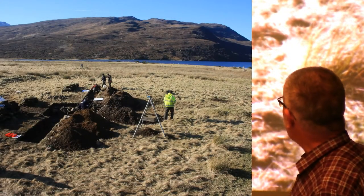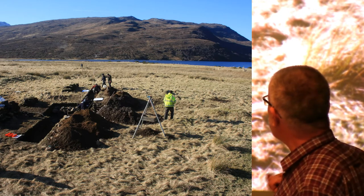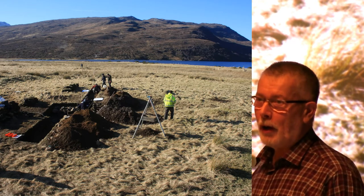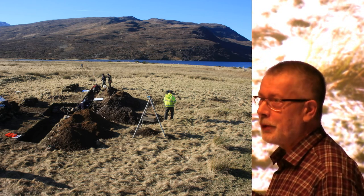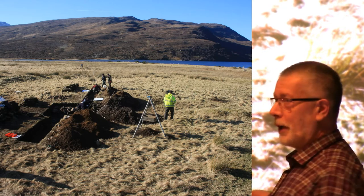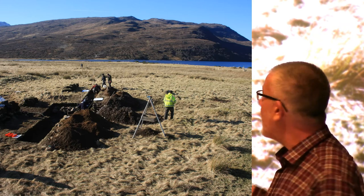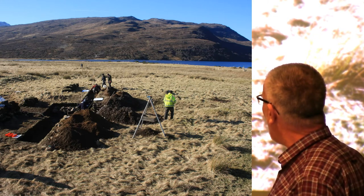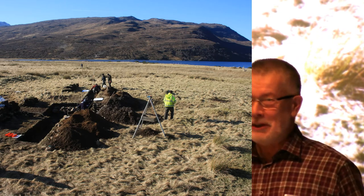That gives you a sort of overview. We were extremely fortunate with the weather on this occasion because we did this in February and had glorious weather every day. The only problem was that the ground was all frozen every morning when we started. But apart from that, it was extremely good weather. If you went there at the moment, it is all covered in water.